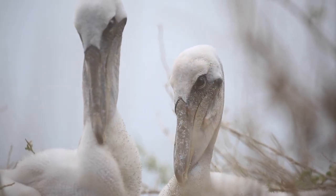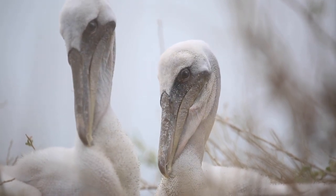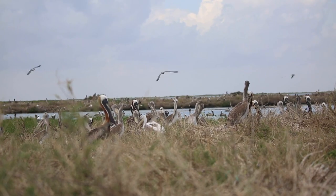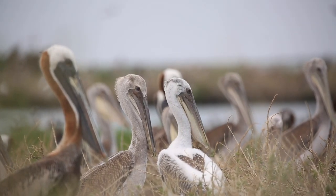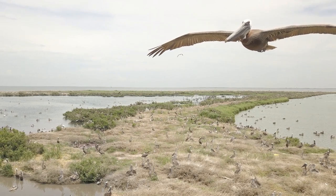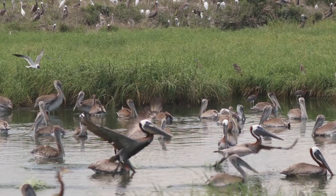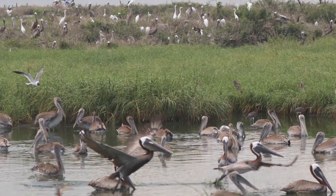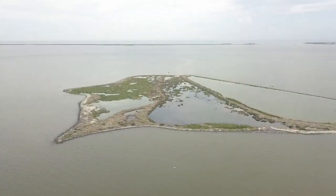In 1968, a group of biologists from the Louisiana Department of Wildlife and Fisheries teamed up with biologists in Florida and began to bring birds from Florida over to Louisiana to reintroduce the brown pelican. Over the next eight years, more than 750 brown pelican chicks were relocated from Florida to Queen Bess Island near Grand Isle.